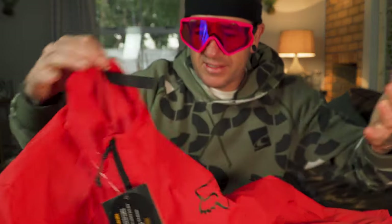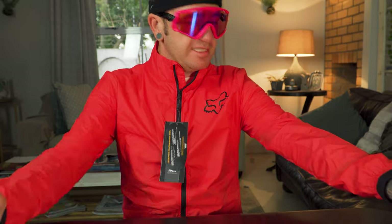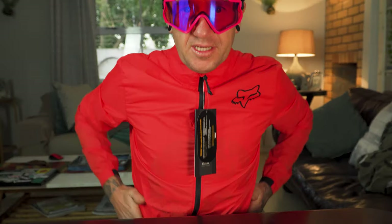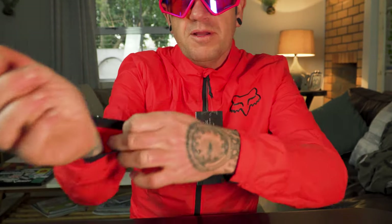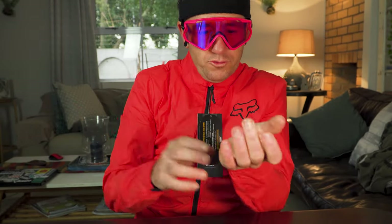They got the size right — it's a small. The fit is nice and tight, a very slim fit. No pockets, which I notice. It's got a stretchy material just on the bottom part with a little bit of silicone to keep it in place on your wrists. I've got pretty skinny wrists so it's not very tight there. It feels a lot like a road jacket.